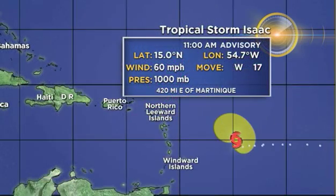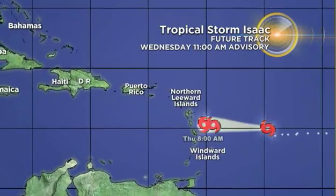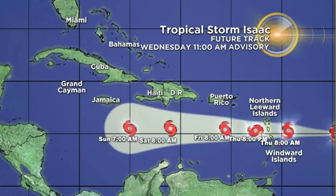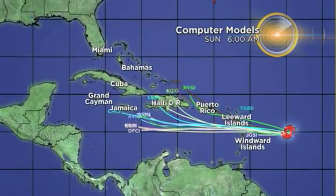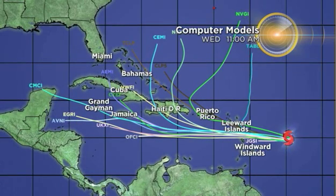Turning our attention to Tropical Storm Isaac — it is moving west at 17 miles an hour with 60 mile an hour sustained winds, and is headed across the Lesser Antilles likely tomorrow morning or tomorrow afternoon, then continuing on that westward track into the Caribbean, bringing some heavy rain and gusty winds. Tropical storm warnings are in place from Martinique to Guadeloupe, and we have tropical storm watches in place for parts of the northern Lesser Antilles, Antigua, and Barbuda. Those areas need to be prepared and have their plan in place.